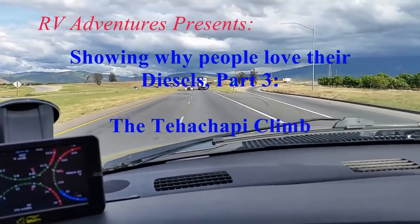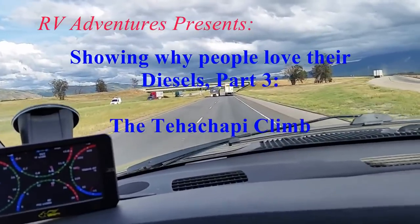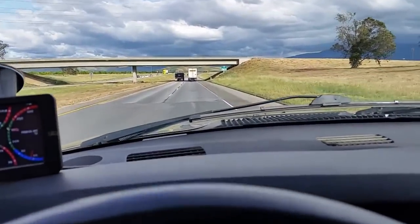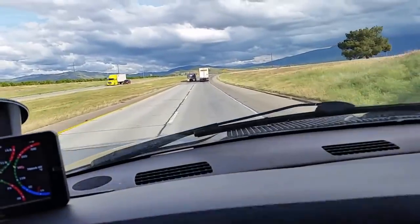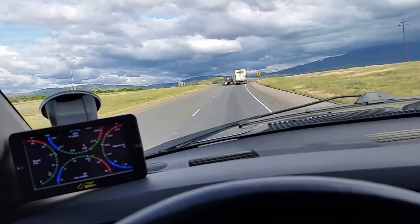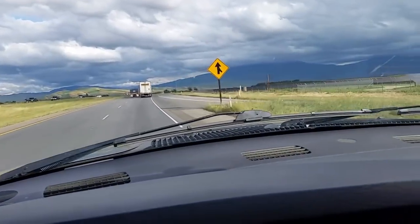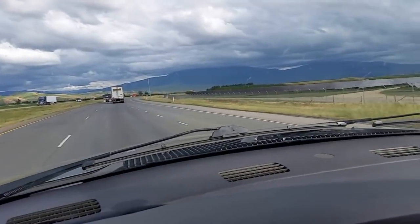We're back on the road again in our 2005 Dodge Ram headed east on Highway 58, about ready to head up into the Tehachapi Mountains. We've got a 10,000 pound trailer on the back and a few hundred pounds of firewood in the bed of the truck. We'll see how it does going up the pass.